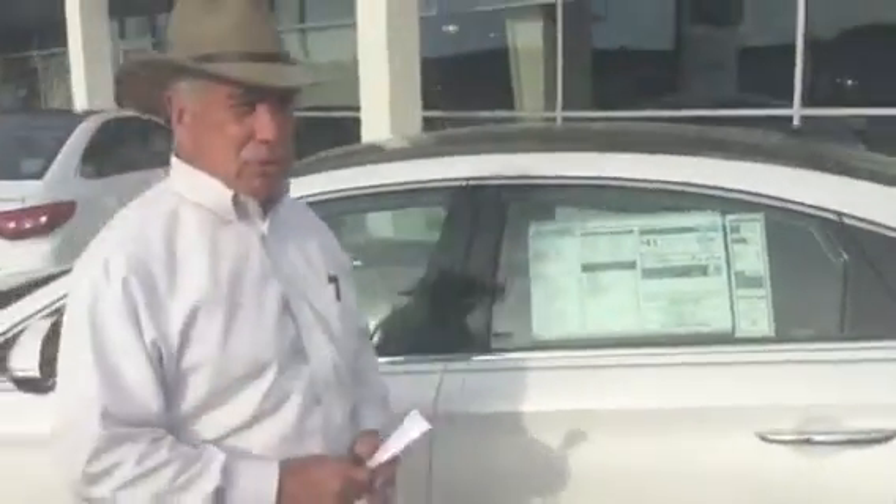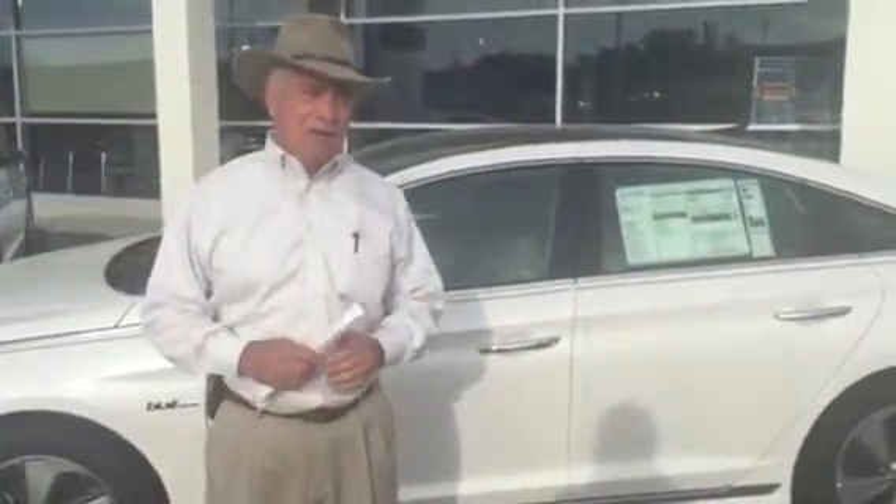Great package. Everything you can find in a full luxury car, and this is a full-size car, but it's a Hybrid, so you're going to get excellent gas mileage. You're also going to get some great incentives we've got on the Hybrid right now — a tremendous incentive package, so you can get a bunch of savings on this particular car.